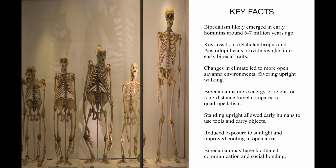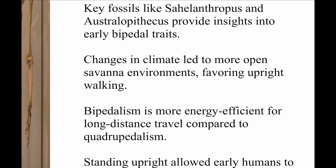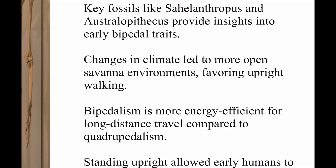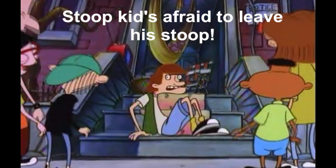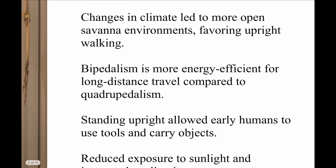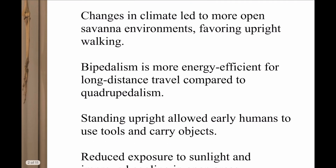One key factor is changes in climate that led to more savanna environments, favoring upright walking. If these early hominins were cooped up in trees all day, wondering how they're going to eat — with climate change, there were more savannas and open environments, so they had to get off the trees and go find food. And bipedalism is more energy efficient for long travels compared to walking on all fours.